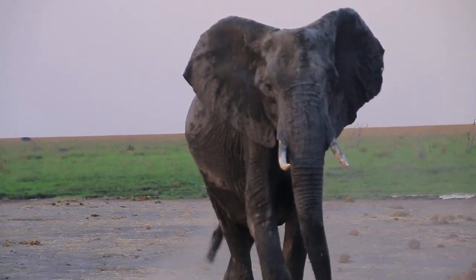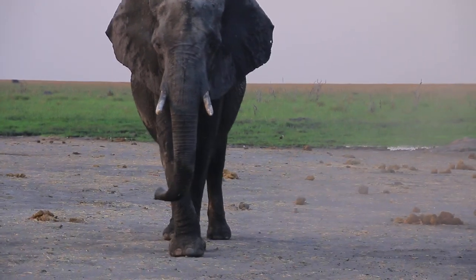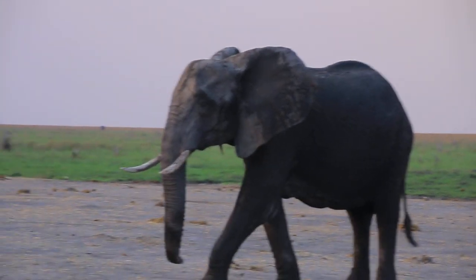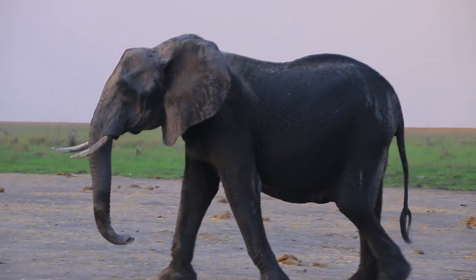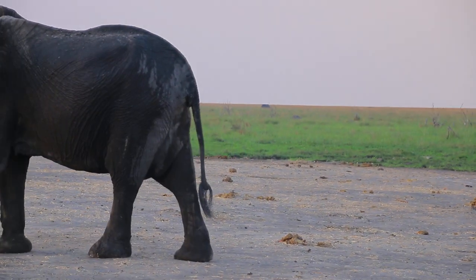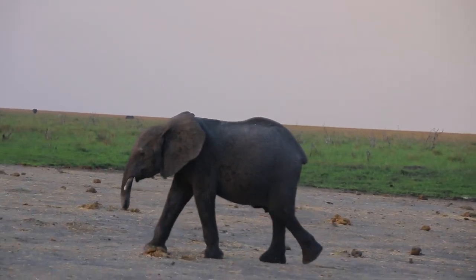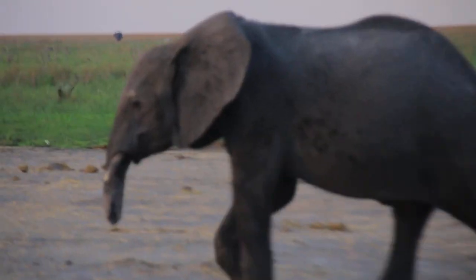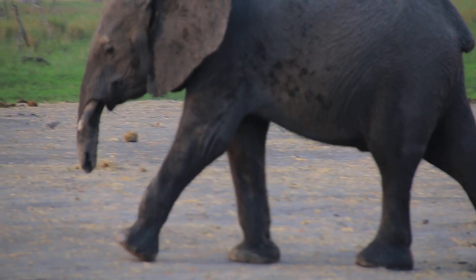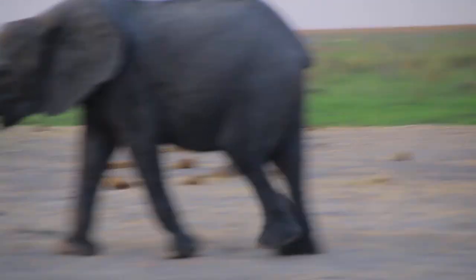Stay, just remain seated in the vehicle. She's just showing off — it's called a mock charge. They are very protective when they are with the youngsters. The youngster has gone through a lot.